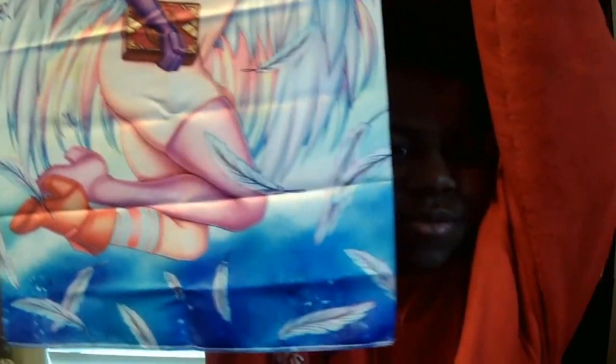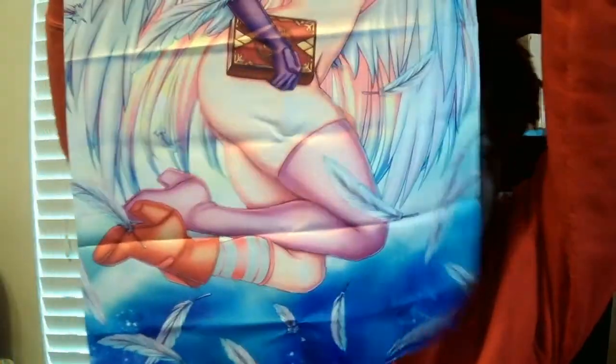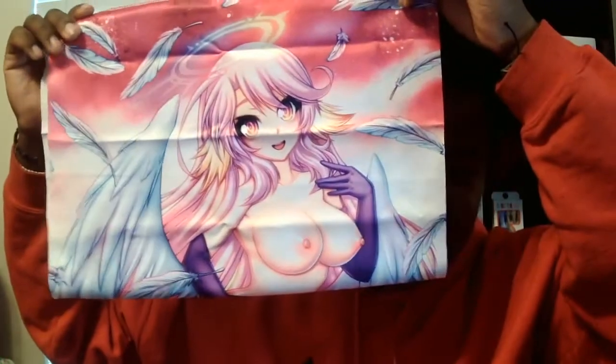Now for the poster — who is it? It's Jibril! She won our vote. Here it is — the non-censored Jibril poster. If you don't like Jibril then I don't know, we can't be friends. I'm really enjoying these posters. Jibril was one of the faves from No Game No Life besides Shiro and the others.